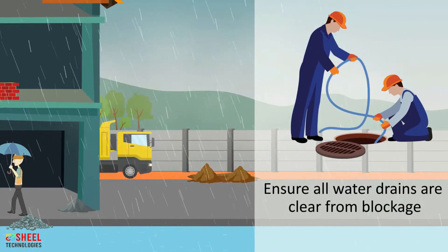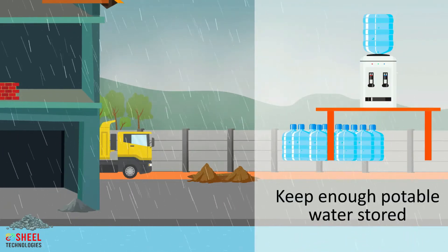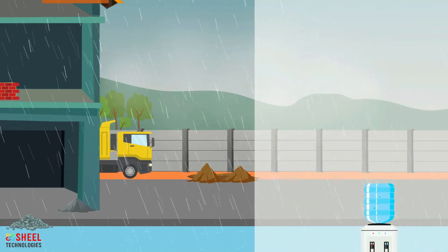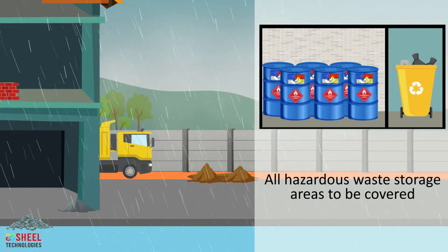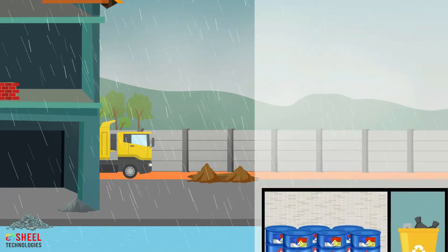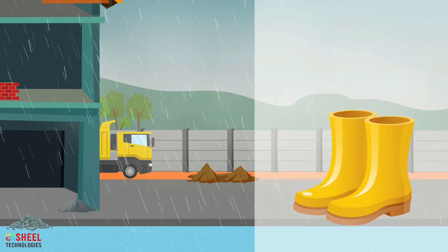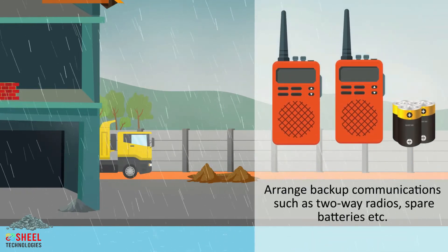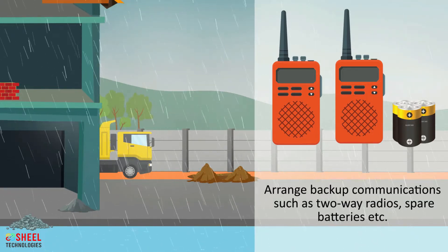Ensure all water drains are clear from blockage. Keep enough potable water stored. All hazardous waste storage areas should be covered. Arrange to dispose of as much waste as possible before monsoon. Wear waterproof gear and slip-resistant shoes. Arrange backup communications such as two-way radios or cellular phones, and have spare batteries and emergency generators on site.